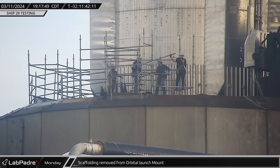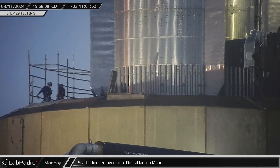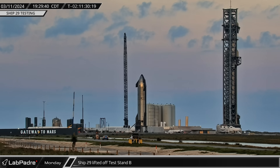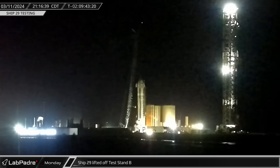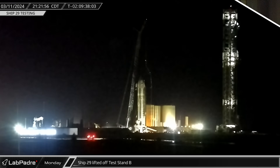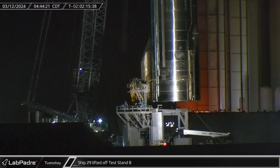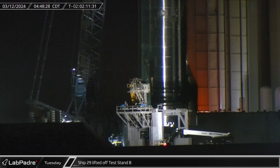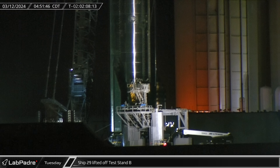Across the launch site at the orbital pad, the scaffolding on top of the launch mount was being removed as preparations for flight pushed forward. By mid evening, the two-point lifter was moved over to the test stand area where it was picked up by the crane. Crews then set to work attaching the lifting jig to the Starship. Then, early on Tuesday morning, preparations were finally completed and Ship 29 was lifted off of the test stand. The crane swung the vehicle over toward its transport stand and set it down for crews to secure.